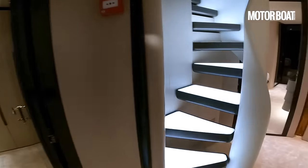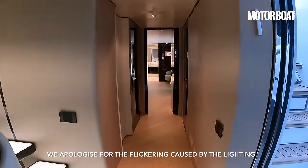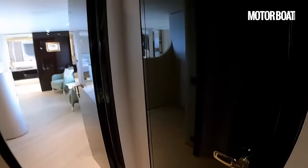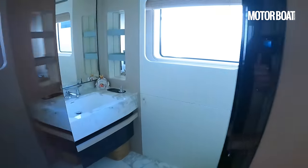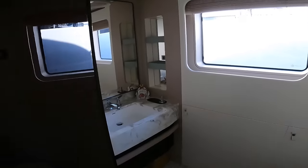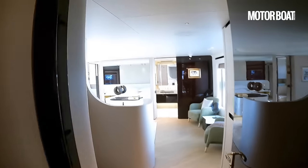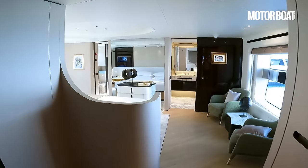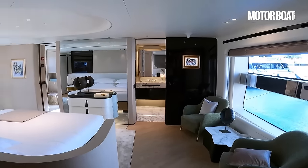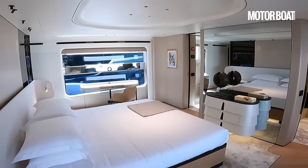Let's make our way to the owner's cabin because that is really quite something. Just worth noting there is a day heads here on the main deck as well as the one down on the beach club. And check this out — at this point the boat is full beam, so the side decks go up and over to allow the full beam here in the owner's cabin.